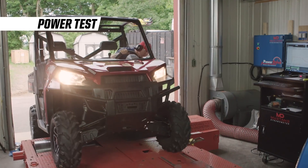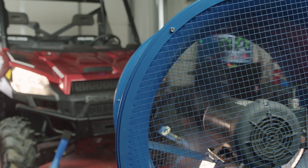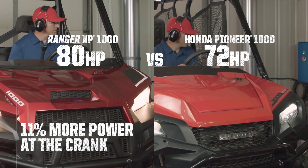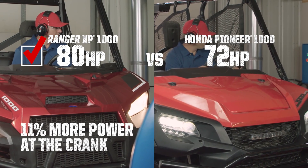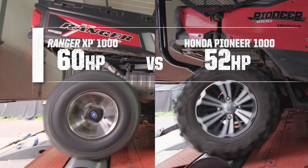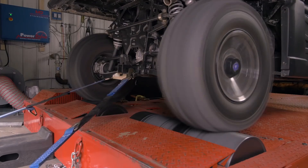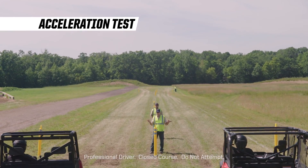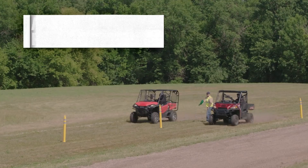A harder-working utility side-by-side starts with power. The Ranger XP1000 wins on power in three big ways. First, at the crank, the Ranger's ProStar 1000 puts out 80 horsepower — a full 11% more than Pioneer's 72 horsepower. Next, the dyno shows power to the rear wheels: the Polaris variable transmission is even more efficient than Honda's geared DCT and puts 15% more power to the rear wheels where you need it most. In a head-to-head speed test, the Ranger accelerates to 40 miles per hour 22% faster than the Pioneer.